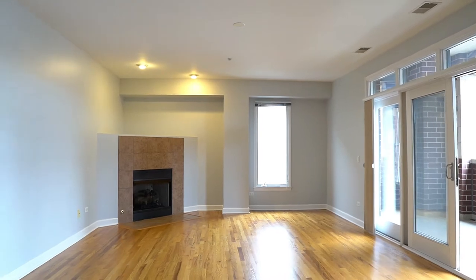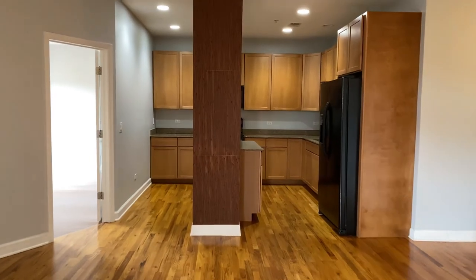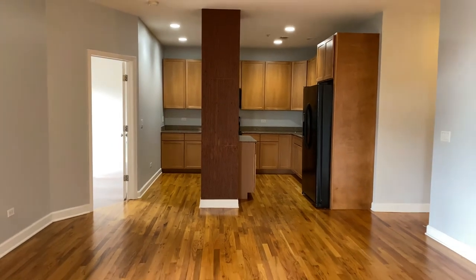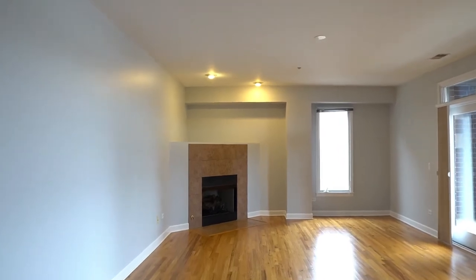It has hardwood floors throughout and large windows streaming in sunlight. The kitchen, dining, and living areas all share the view of the corner gas fireplace and a large west-facing terrace.